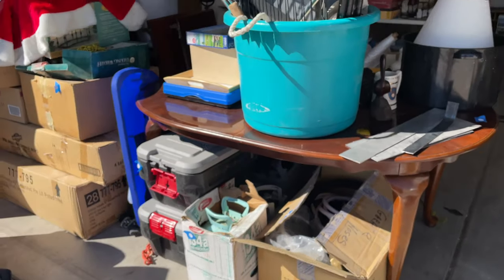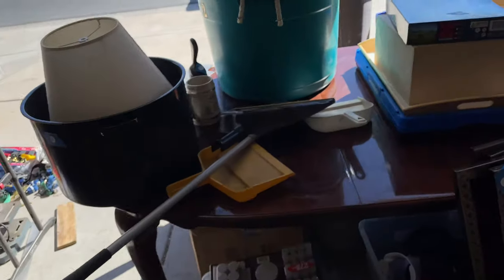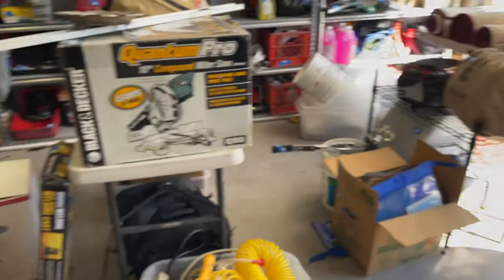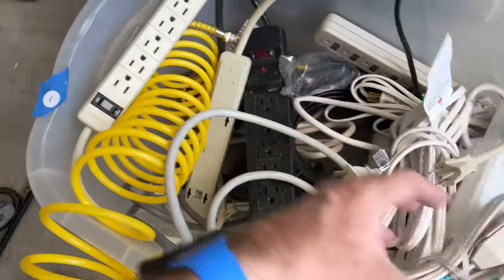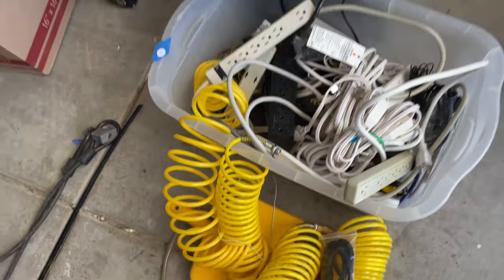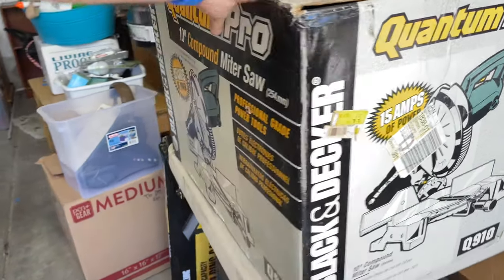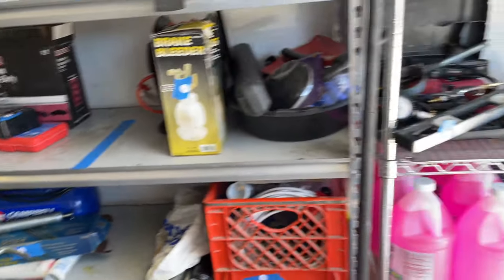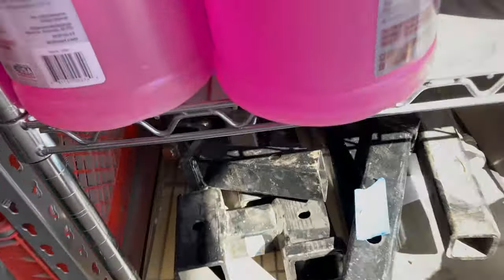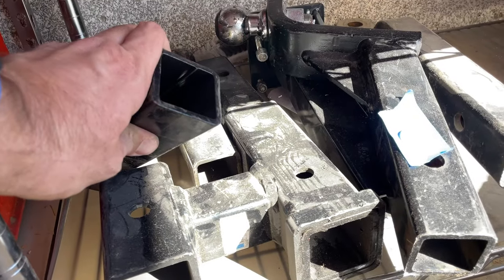331 is the table — there's six chairs with it as well; they need to be recovered but they are included. 402. Some air hoses, mostly electrical. Want some — Pro Black and Decker miter saw. 322 — trailer hitches: one, two, three, four, five.